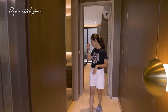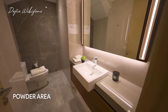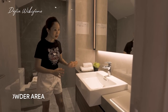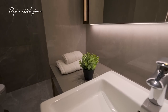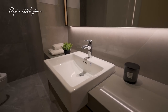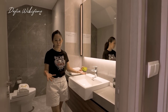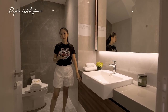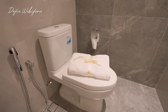Di sini ada satu area yaitu area powder. Untuk powder-nya cukup simple tapi sangat elegan. Di sini sudah dikasih sink dari Kohler. Yang aku suka adalah di samping kanan dan kirinya sudah diberikan meja tambahan sehingga kalian bisa tempatkan macam-macam di sini — biasanya sabun atau yang lainnya. Masih ada juga lemari penyimpanan di bawah.